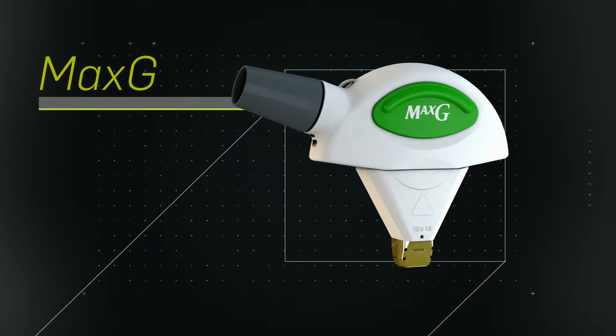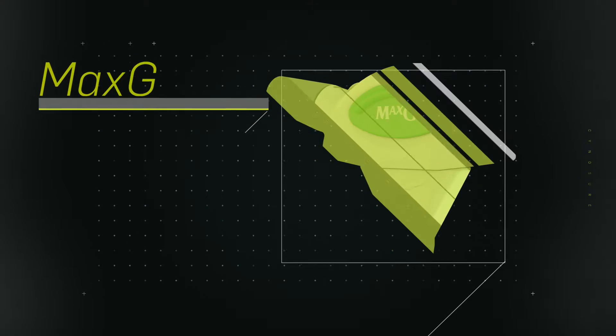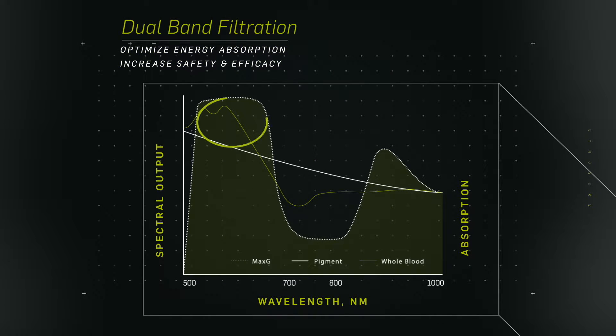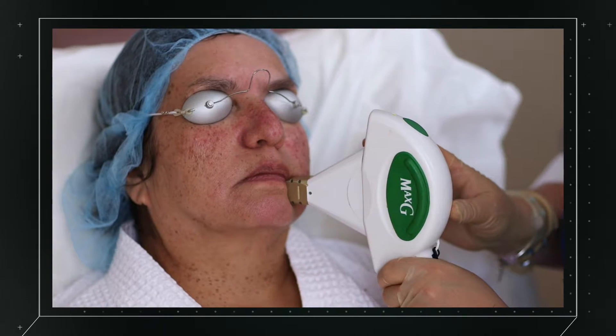The Max G handpiece has been designed for the most effective clearance of vascular and pigmented lesions. Its unique dual band filters optimize energy absorption in hemoglobin and epidermal melanin while minimizing heating, ensuring the clinical result your patient is looking for.